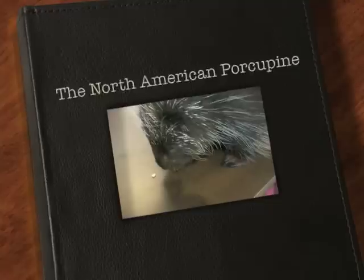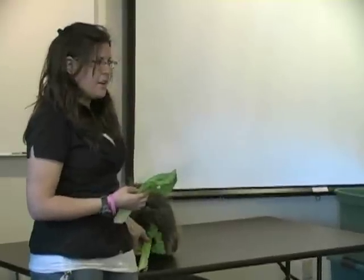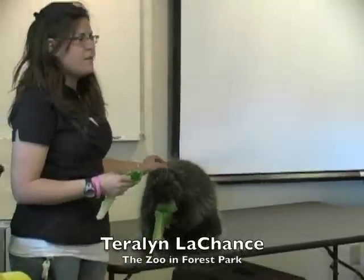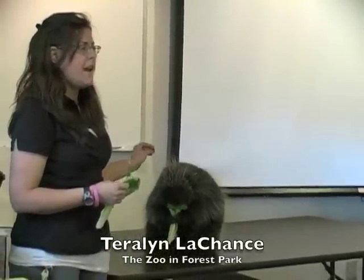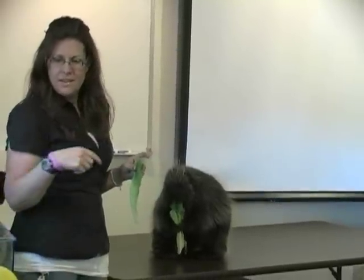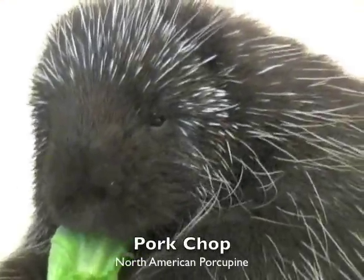Porkchop is a North American porcupine. He is found here in North America. He does have fur — that's all the brown that you see. But he also has — what do porcupines have? Anyone know? What are their spines called? Quills. So all the white things that you see are quills.